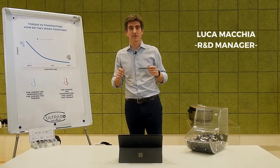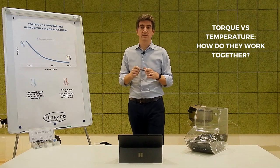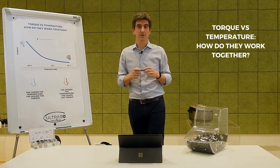Hello, my name is Luca Macchia and I am the R&D manager at Cultraro. Today I would like to explain to you the behaviour of our damper with temperature.